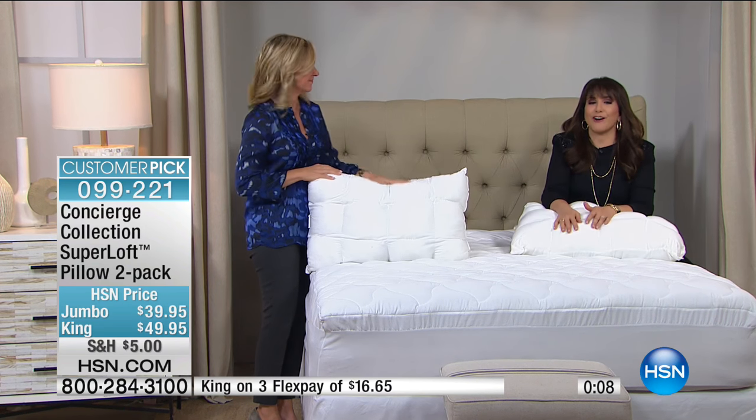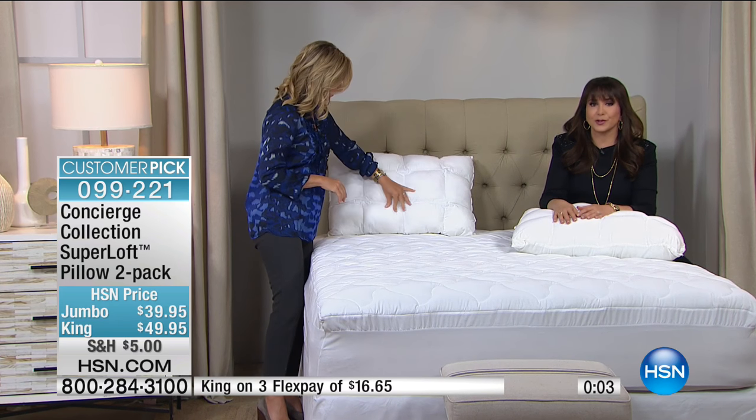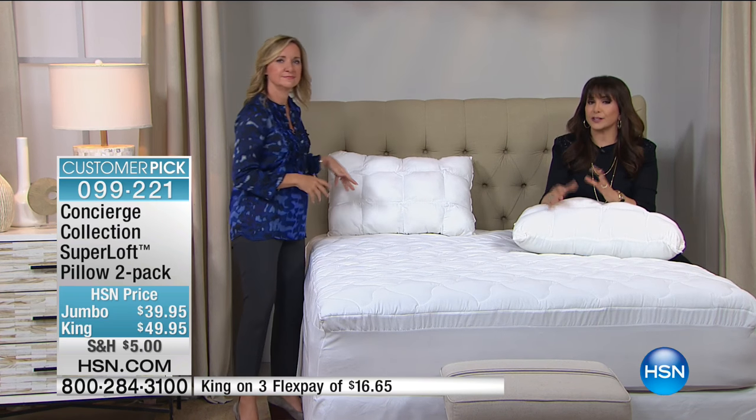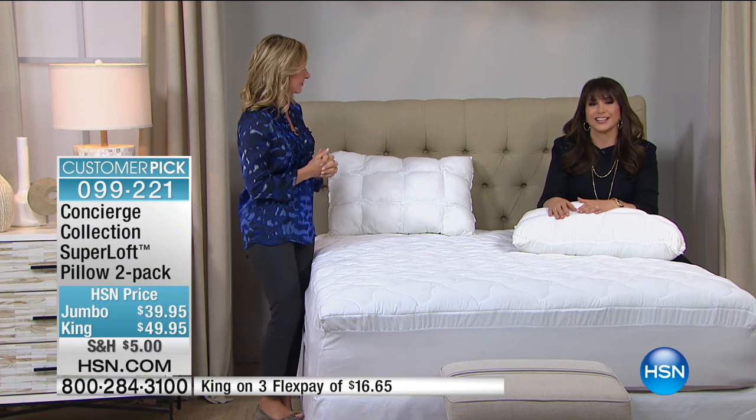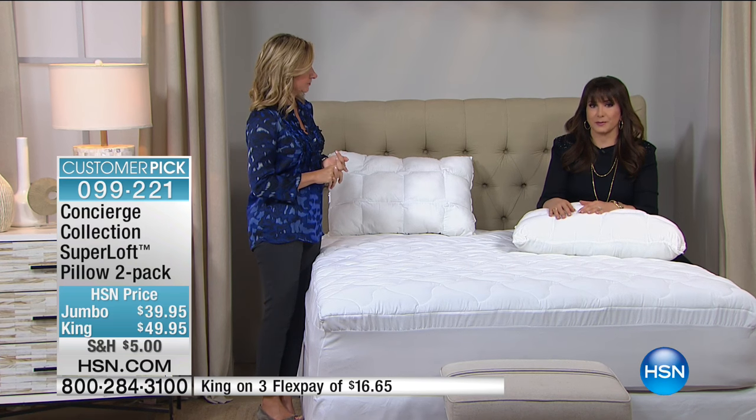Jumbo is going to be the first to go — they're very popular. This is a robust pillow and it will fit your standard size pillowcases. The king size is also available, and those are also on flex payments.